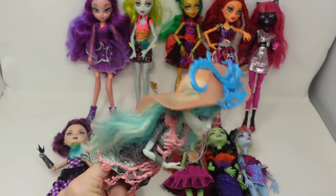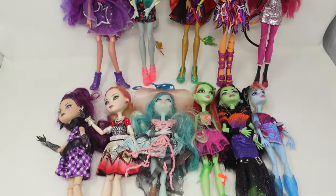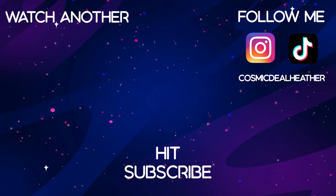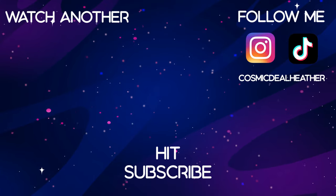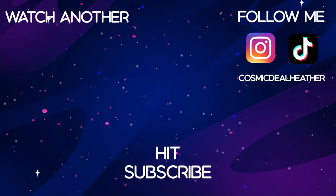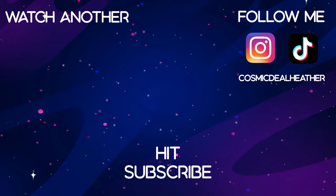Let me know in the comments which doll you'd most like to own out of this haul. I love thrifting and reselling dolls and now I hope you do too. Thank you so much for watching — I really appreciate it. If you made it this far, click the thumbs up beneath the video. If you're not already, please consider subscribing — I'm a full-time reseller and I make nothing but reselling content, and sometimes that includes doll videos. Now get out there, have fun, and find some dolls of your own.